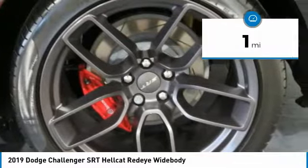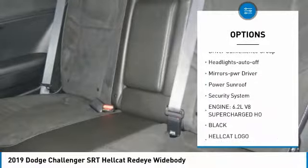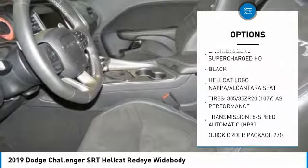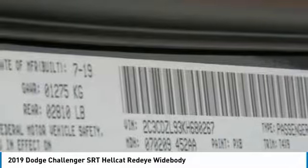Here are some of this vehicle's great options: heated side mirrors, traction control, intermittent wipers, daytime running lights, remote keyless entry, driver convenience group, headlights auto off, mirror memory, power sunroof, and security system.